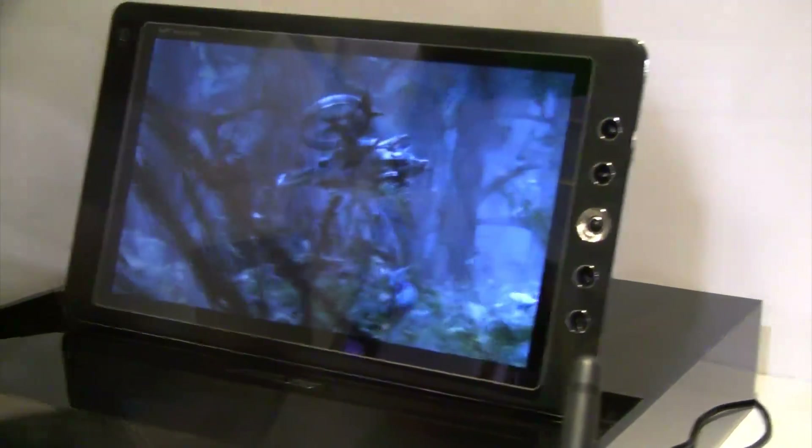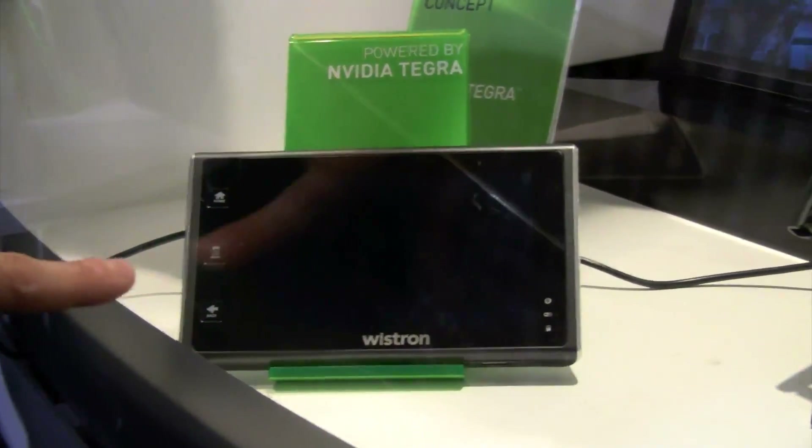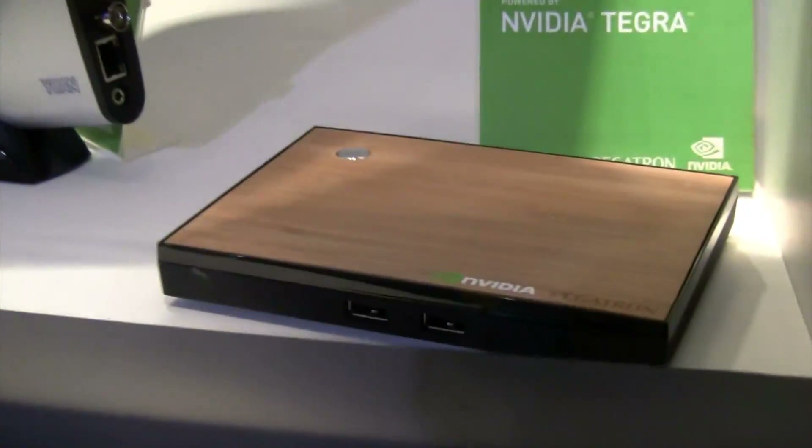What is also kind of interesting, we see all different form factors. There's a little Vistron NVIDIA Tegra — looks like a 5-inch tablet. And we have this UAN A box, whatever this is, running NVIDIA Tegra, like a little setup box.